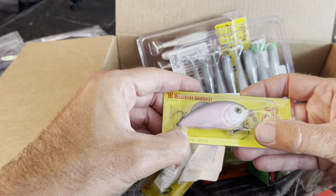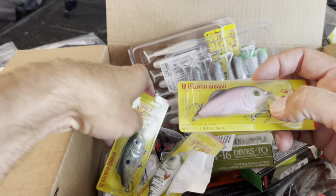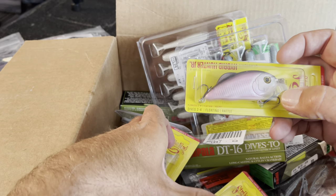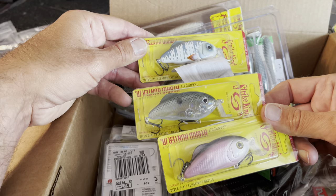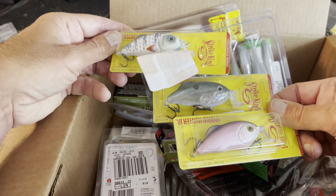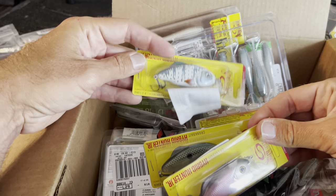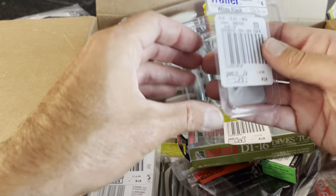It's got a little more pink than I'd want, but this color on the big one-ounce version is probably your best overall shad pattern. I really like that white — it kind of looks like a crappie a little bit. And then obviously that clear color.